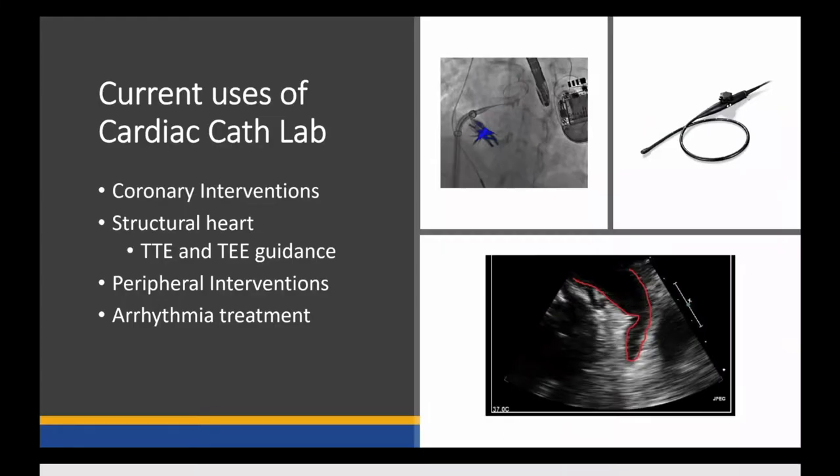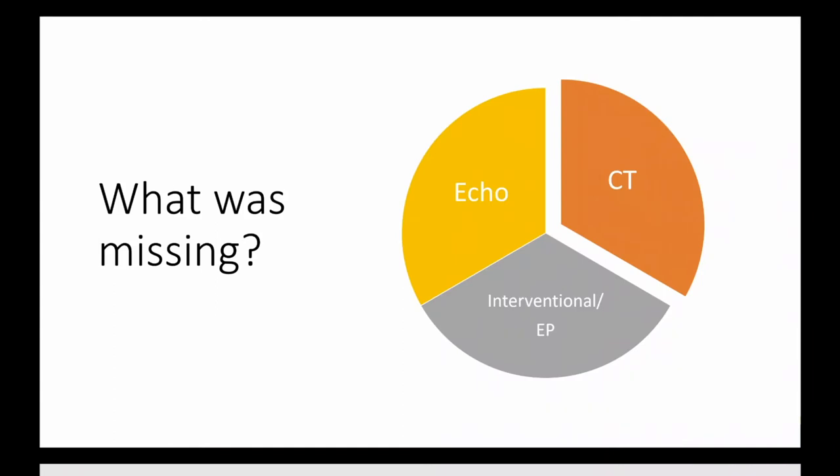When we think of the cath lab, it is used primarily for coronary interventions, for structural heart cases, for peripheral interventions, and EP procedures. We often will use ultrasound guidance with TTE, TEE, or ICE, combined with fluoroscopy to really guide our procedures. The question is, is there a role for CT in this workflow? Is there a role for intra-procedural CT to help guide the procedures listed? Can we combine that with echo and the fluoro?